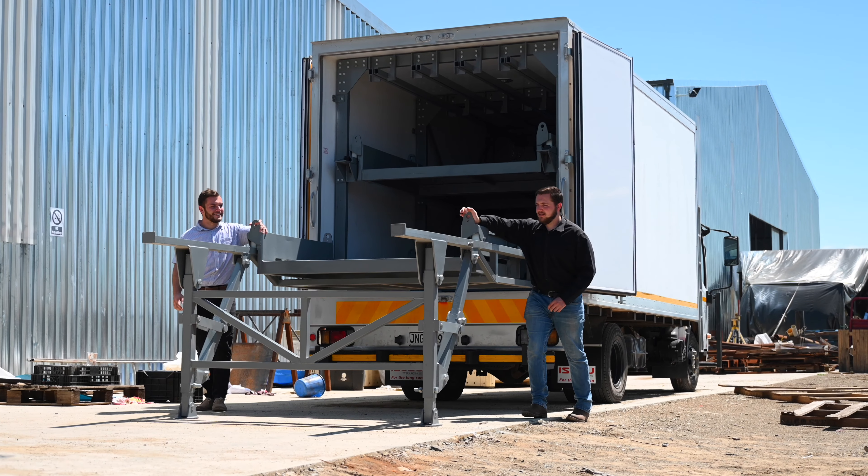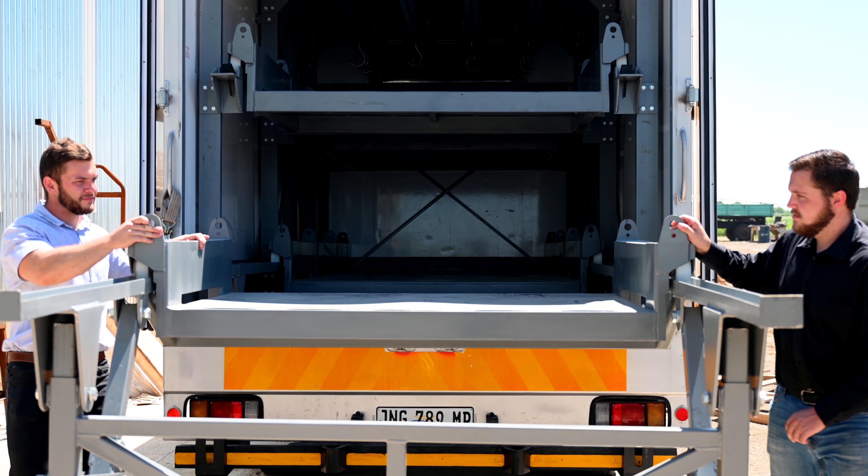Good day, my name is Dylan Nau. Good day, I'm John-Pierre Brits. Our final year project was about the development, manufacturing and validation of a cost-effective cold chain material handling system to be used in a sandbox refrigerated truck.